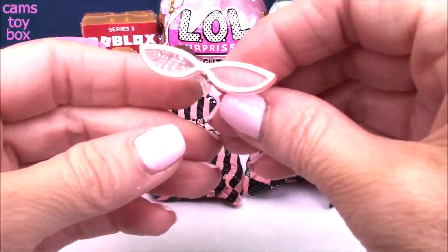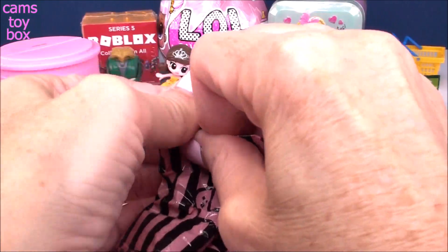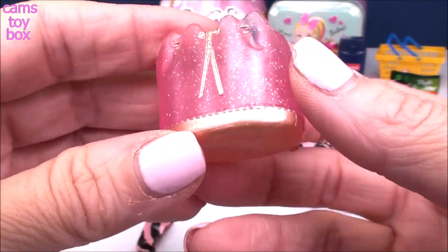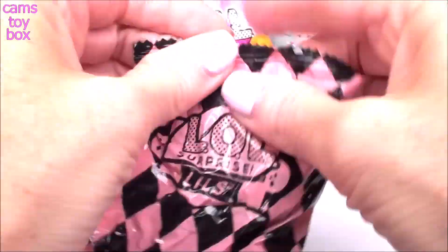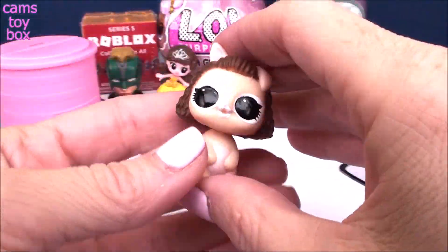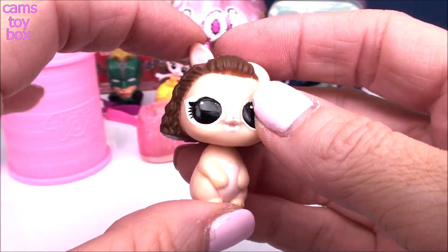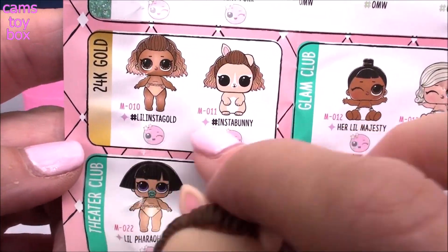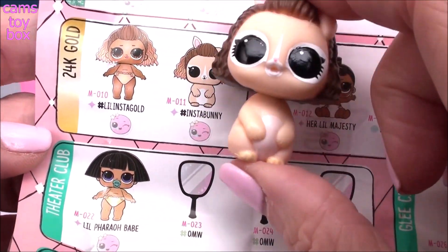Inside our first blind bag, we get some super cool sunglasses in gold with pink lenses. This bag is so pretty — beautiful glitter pink with gold trim on the front and back; it's a little backpack. And we got Instabunny! Look how super cute our little bunny is — she has a little gold trim in her hair because she is from the 24-karat gold category. Here she is on the collector's checklist. There are only two in this entire category: Little Instagold and Instabunny. They're both fancy, and of course she's going to color change.